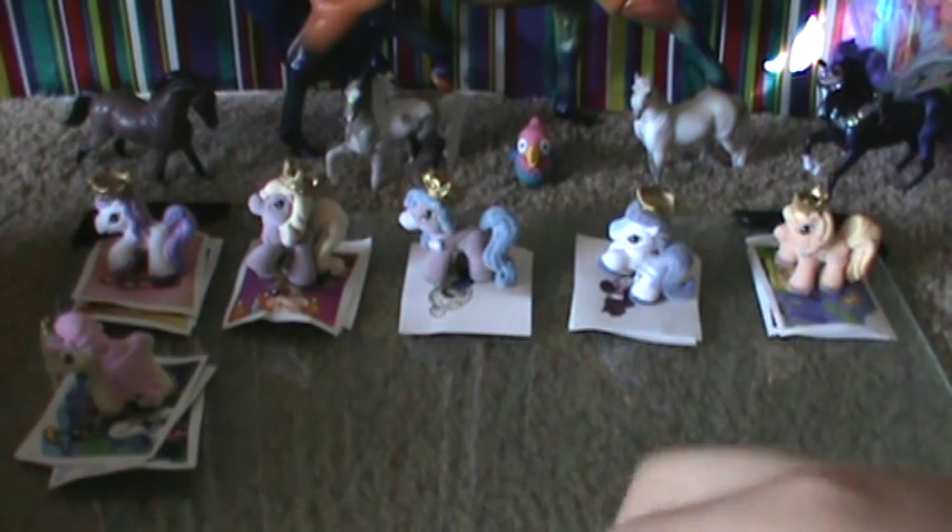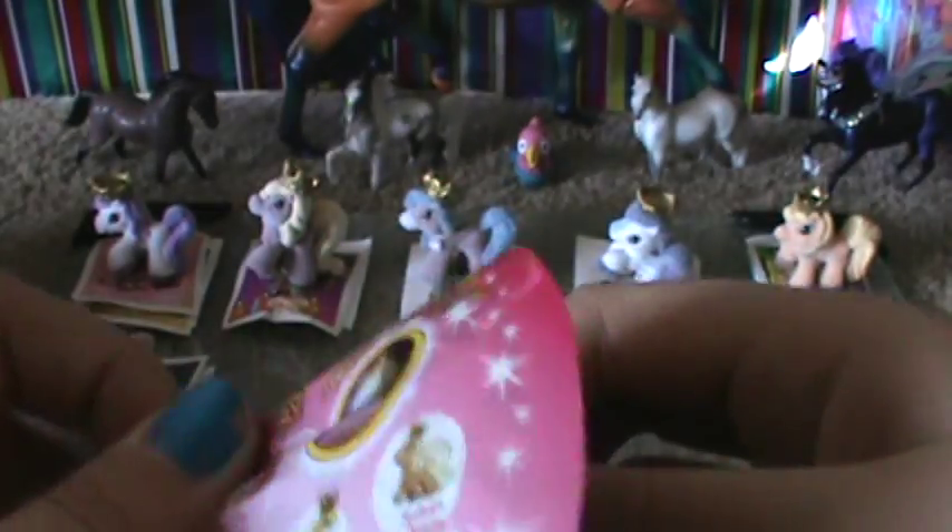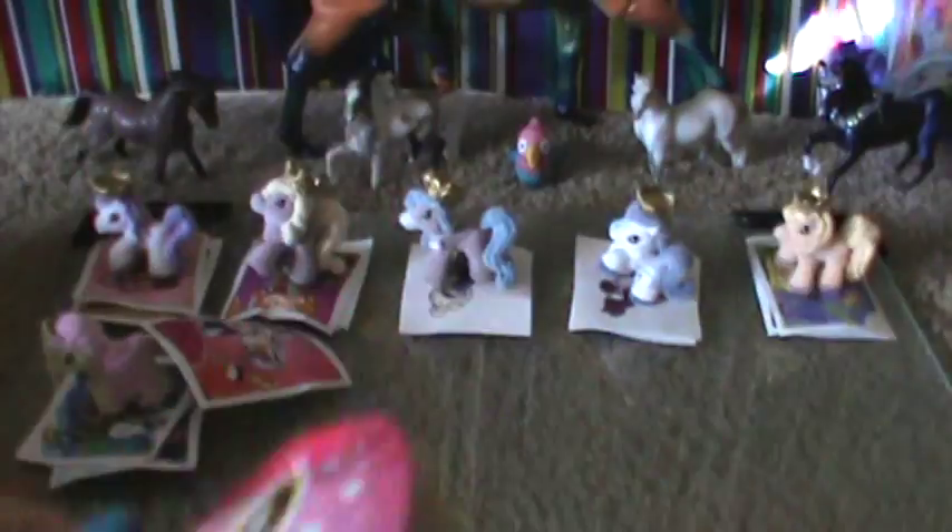There are six of them so far. I'm going to open one more before I cut this video. Let's check this one out — I wish I could get her. She's so pretty. I hope I have to go tomorrow and get that other box.